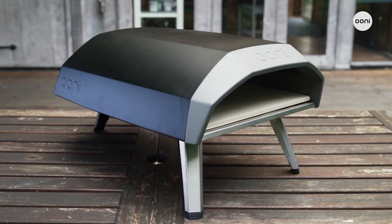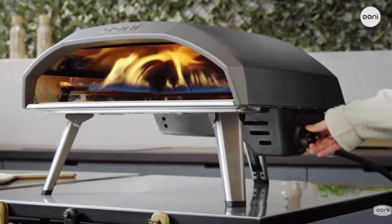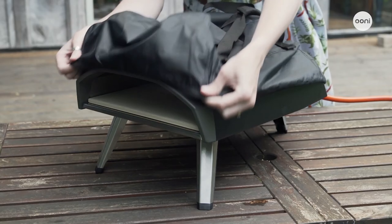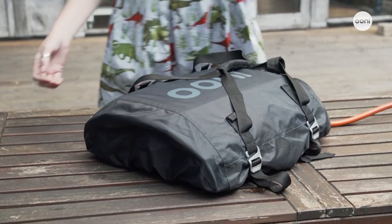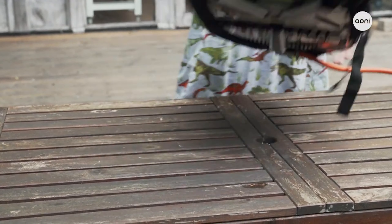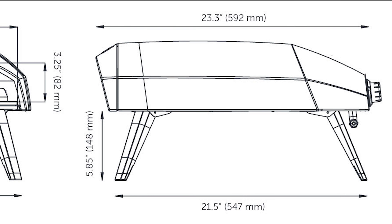Extremely portable. As the Coder 12 is quite a bit smaller than its larger brother the Coder 16, it's more easily portable. The Coder 12 can be carried very easily by two people and without too much trouble can be carried solo if you're big and strong. With dimensions of just 16 by 12 by 25 inches, it's pretty lightweight.